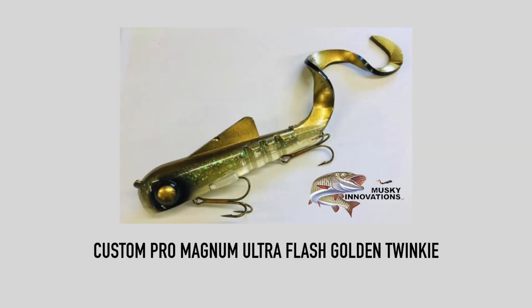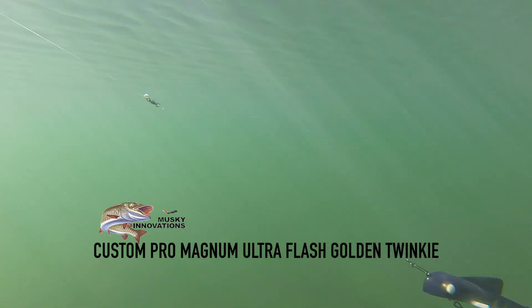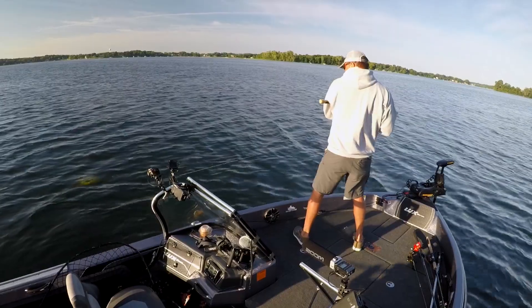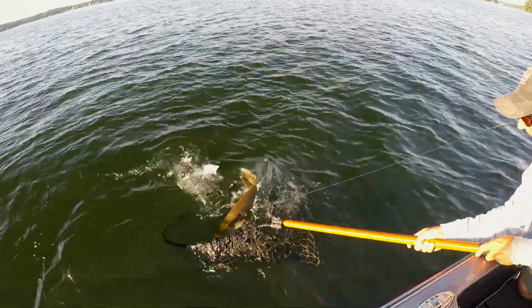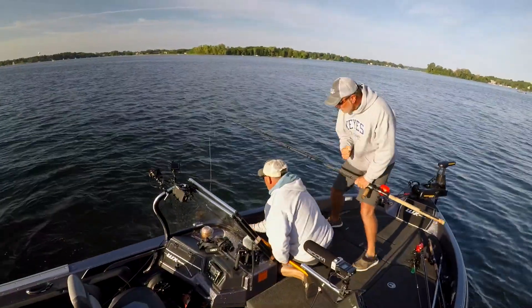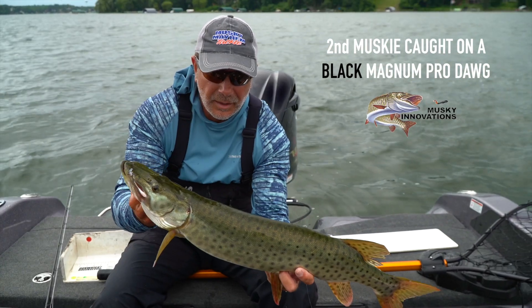Our third muskie came on a new ultra flash Muskie Innovations custom pro magnum dog, Golden Twinkie. This exclusive technology allows rubber to have a high shine and a reflective property that no other rubber bait has. Muskie Innovations is the originator of this ultra flash technology. Day one PMTT — fish number two.